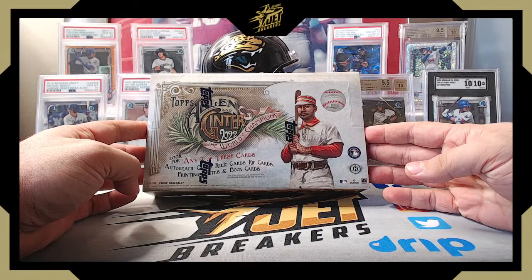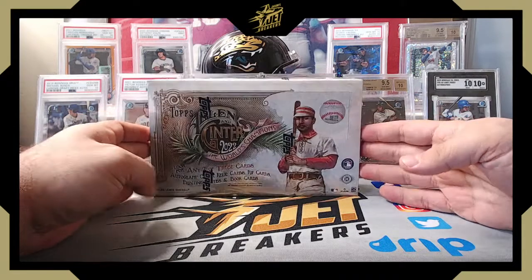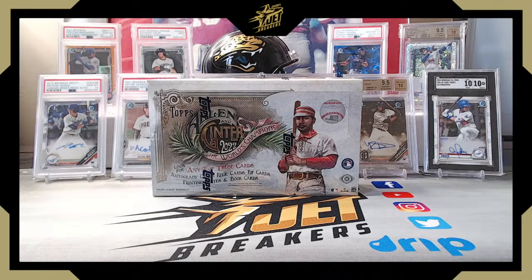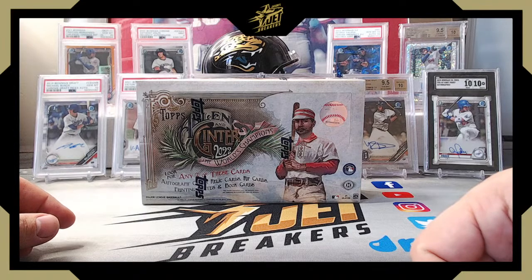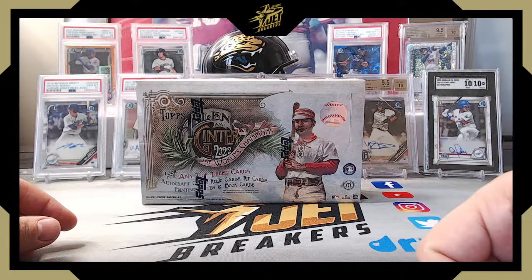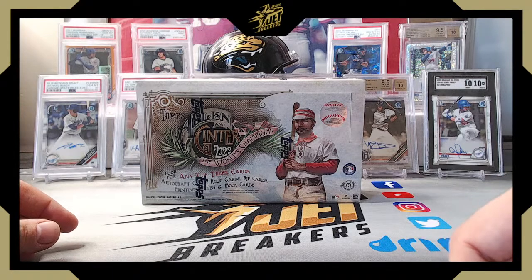For Allen and Ginter: 12 boxes in the case, 24 packs per box, 8 cards per pack. Each box should yield three hits — unlike some products that specify exactly what you'll get, here it could be autos, relics, booklets, original buybacks, or rip cards. Each pack should have a base mini card — so 24 minis per box — and each box comes with a box topper. This is the 16th season of Allen and Ginter. This year's theme is World Champions. It's a 300-card base set with 50 short prints (cards 301-350). Silver portraits are available as one-of-ones, found only in Ginter Hot Boxes.